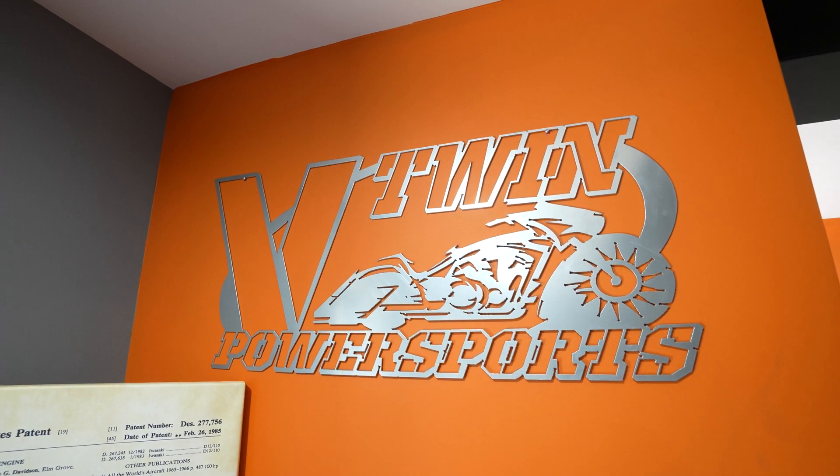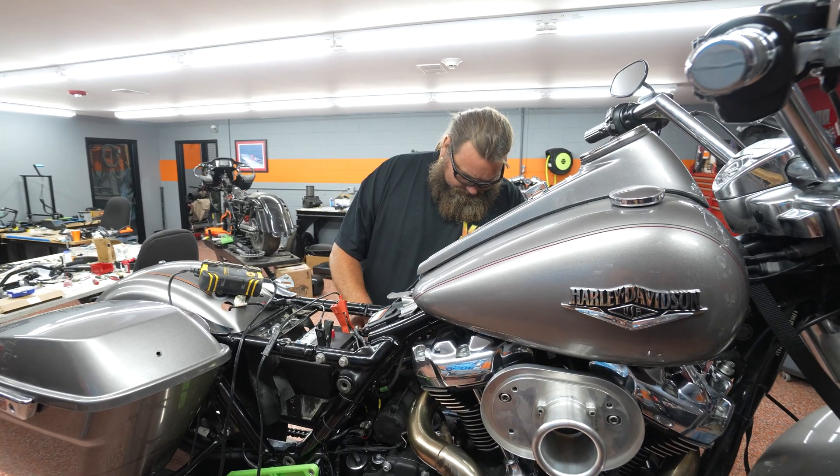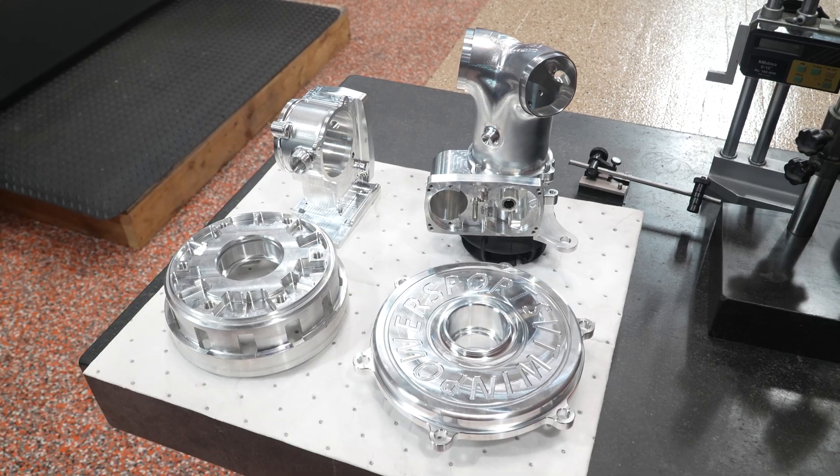I'm Mark Fricke, one of the owners of V-Twin Performance. We're located in Melrose Park, Illinois, and we're a full-service Harley-Davidson motorcycle shop.